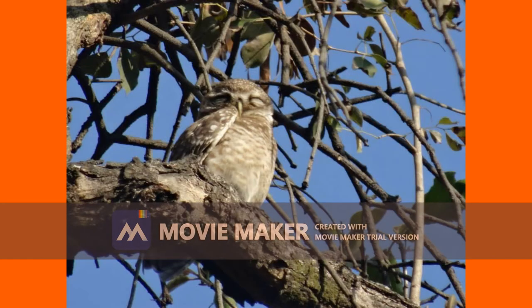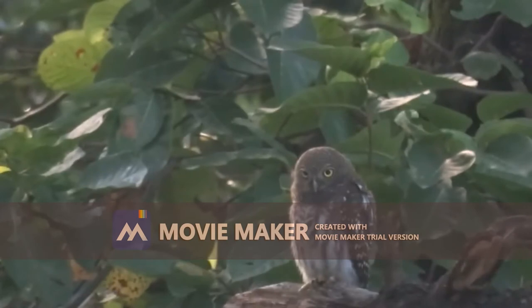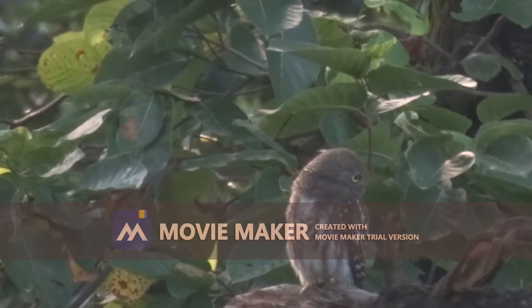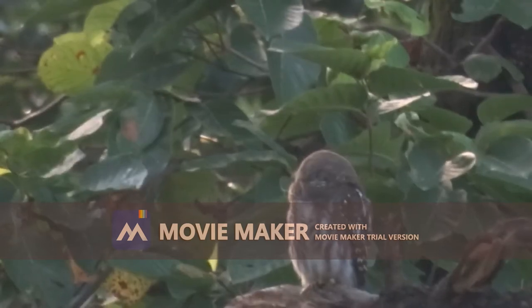Owls swallow prey whole, then buff up the carcass. First, the owl grabs the prey and crushes it to death with its strong talons. Then, depending on the size, it either eats the prey whole or rips it up. The owl's digestive tract processes the body, and the parts that can't be digested — like fur and bones — are compacted into a pellet which the owl later regurgitates.